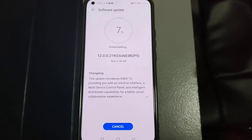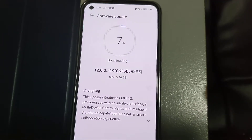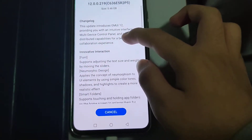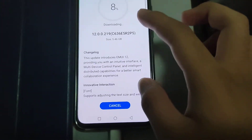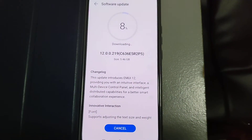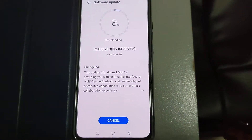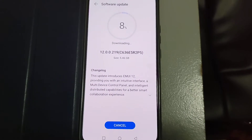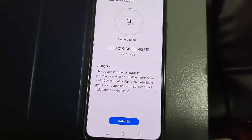Now tap on the Download Now button. As you can see, it's downloading automatically. You can see this update introduces EMUI 12 — it has an updated font. I'll just pause the video and I'll be right back when it's finished downloading the update.